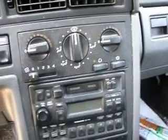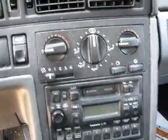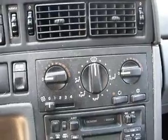AC does not work. Heater does work. Switch is broken to defrost. Worst part — the blower broke.